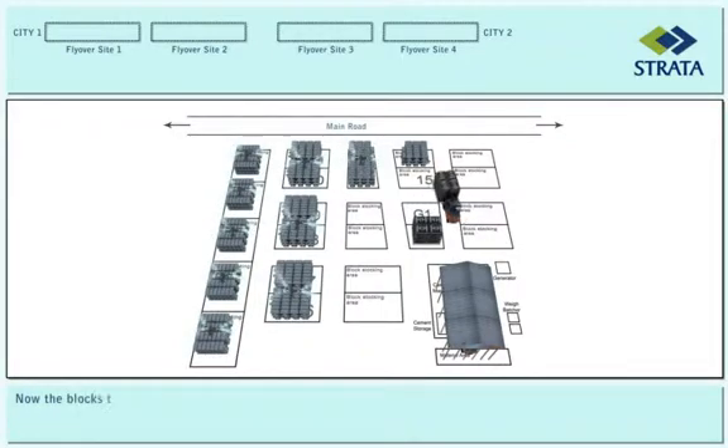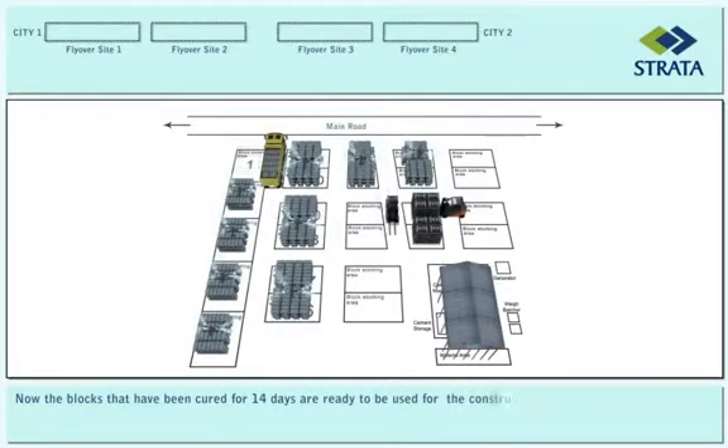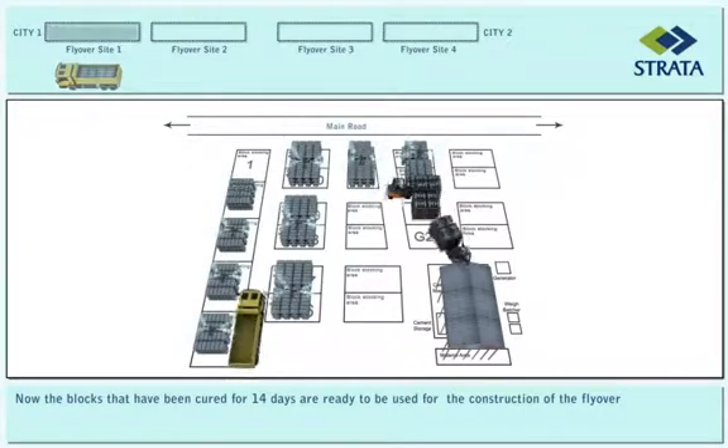The blocks that have been cured for 14 days are now ready to be used for the construction of the flyover.